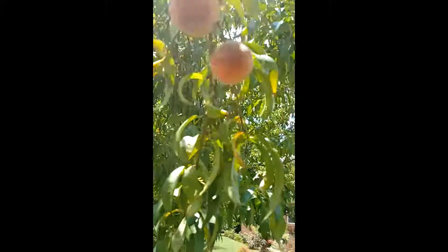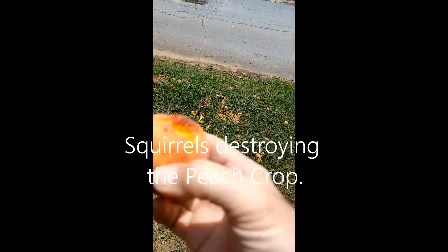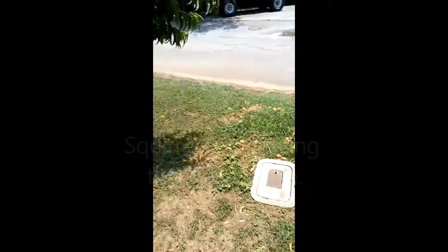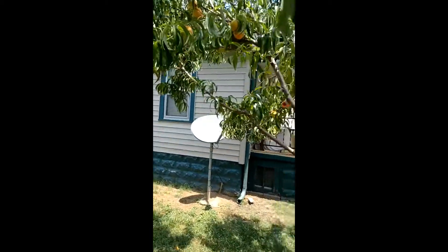Some of the peaches now appear ripe, so I'm going to pick some because I saw a bunch of squirrels here and they picked up a whole bunch of peaches — completely destroyed good peaches. What they do is they bite them, try to eat them, and then won't finish them. They just pull them all off. So I'm going to pick out some of the better ones before the squirrels get to them.